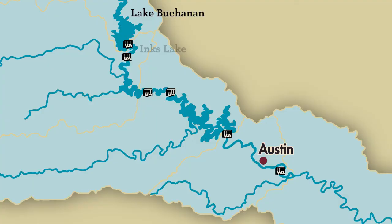After Lake Buchanan, we have Inks Lake, Lake LBJ, Marble Falls, and then we have Lake Travis.